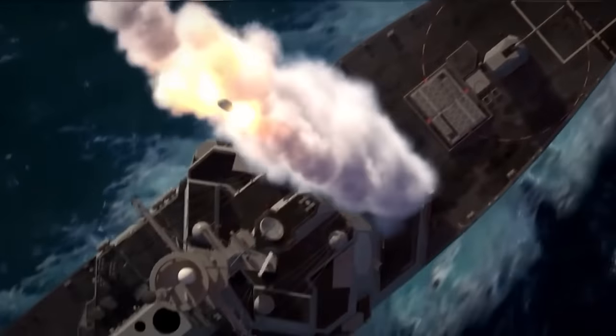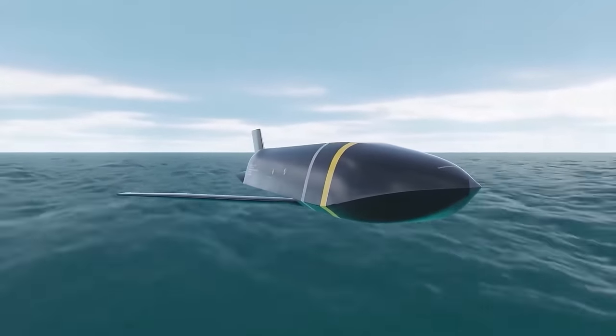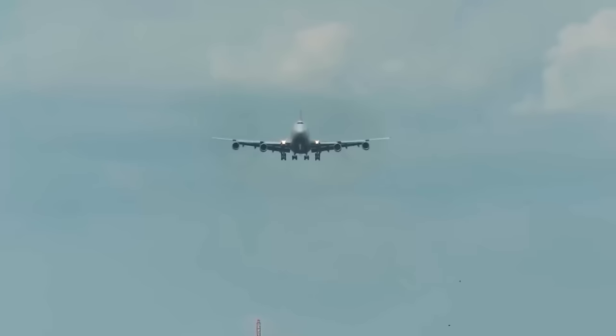This flexibility in takeoff locations makes it exceedingly difficult to track and predict the deployment of U.S. Air Force forces.